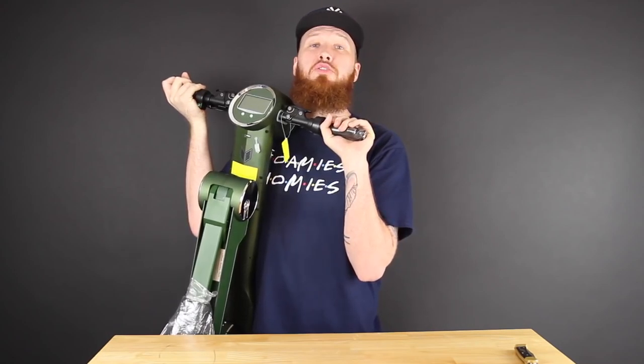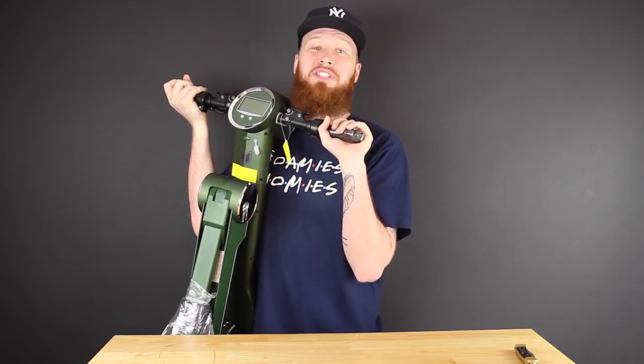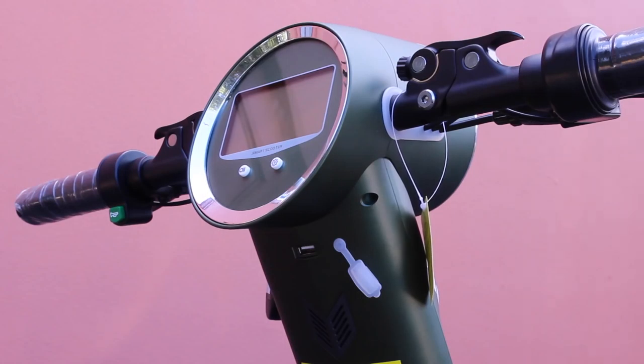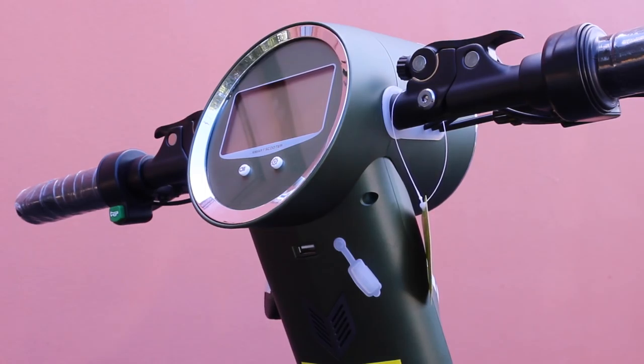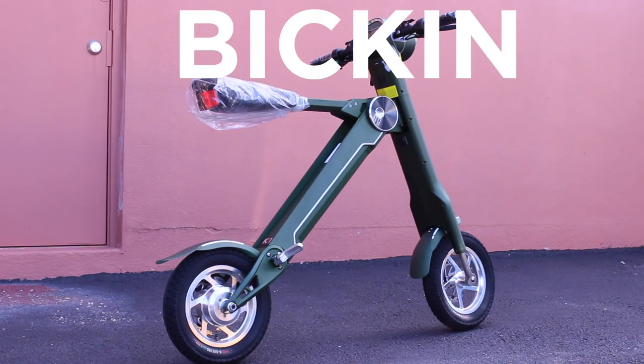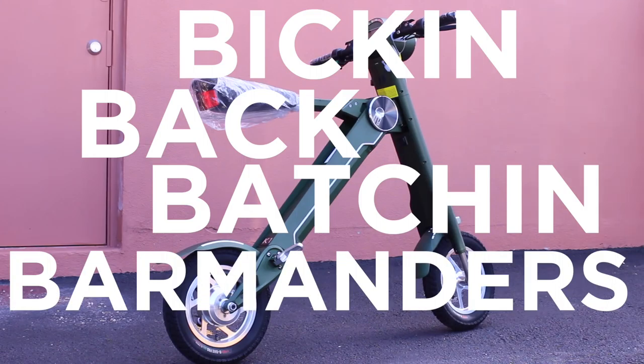Last but definitely not least, I got something pretty ill right here - pretty heavy too. This huge hunk of mass you see before you is actually an e-bike by Power Cycles. Hoverboards? Nah, we're off those - we're on bikes now, well scooters I guess. This thing is dope though - speakers with Bluetooth so you can play music from your phone, and you can even charge your phone. Think of all the Pokémon you could catch.